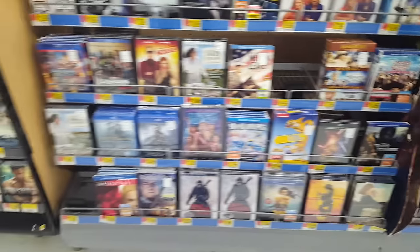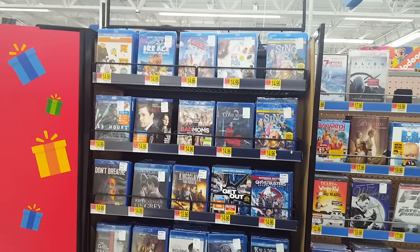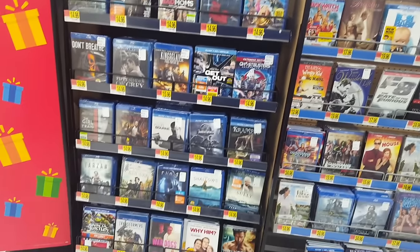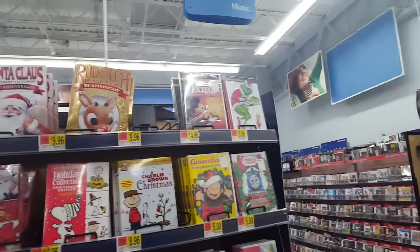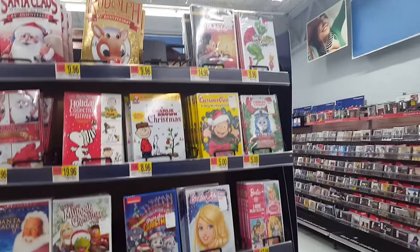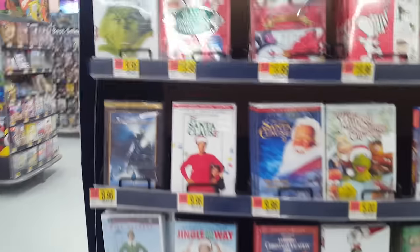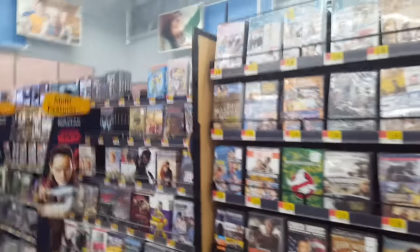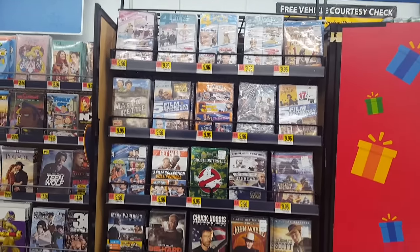They had a Cat Dog complete series just kind of sitting there out of place. But here is the end cap with some random titles. Here is the main selection of Christmas movies for 2017 — mostly DVDs here, with just a few Blu-rays towards the bottom. It's all pretty much the usual stuff they get every single year — the Grinch, Rudolph, Frosty kind of stuff.